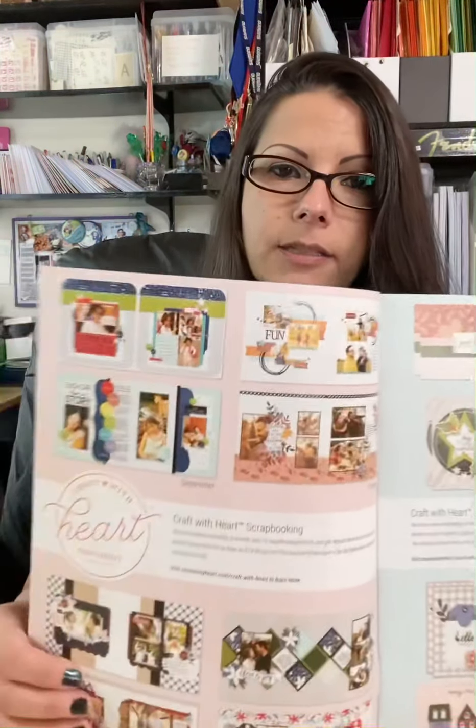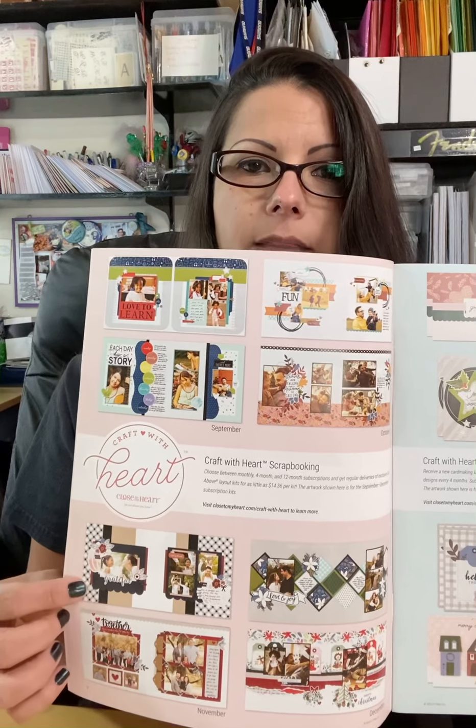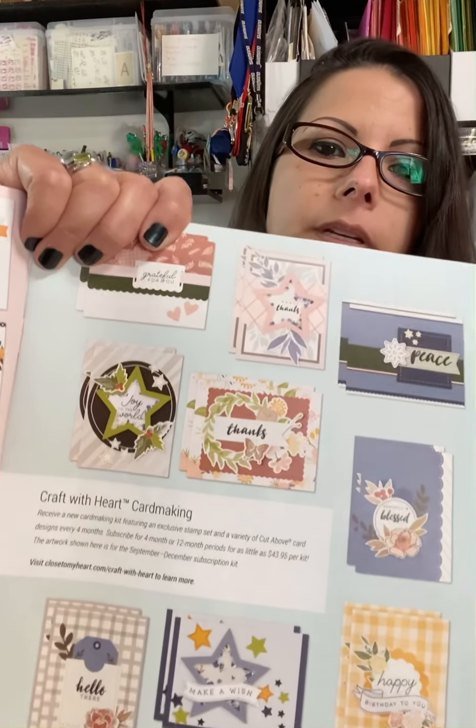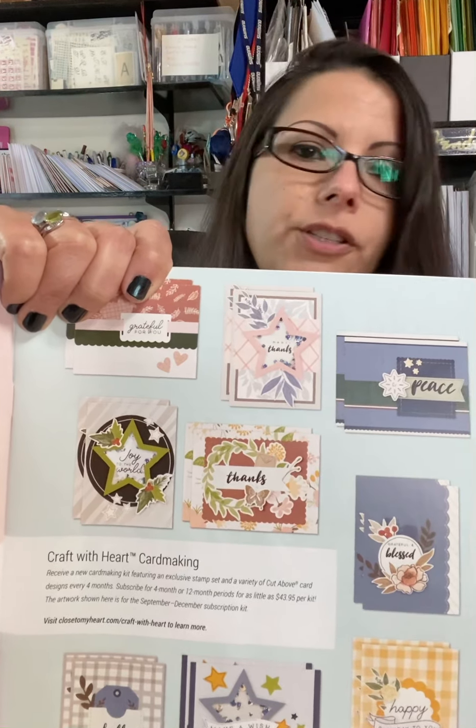The very first couple pages in the catalog share the Craft with Heart scrapbooking and card making kits, which you can find on the website in detail. It's a little subscription that you pay for — you can get monthly, quarterly, or every 12 months. It's pretty awesome. You get everything you need to make scrapbooking kits, and you can also sign up for the Craft with Heart card making subscription which sends you everything you need to make cards. Really cool — check it out on my website.